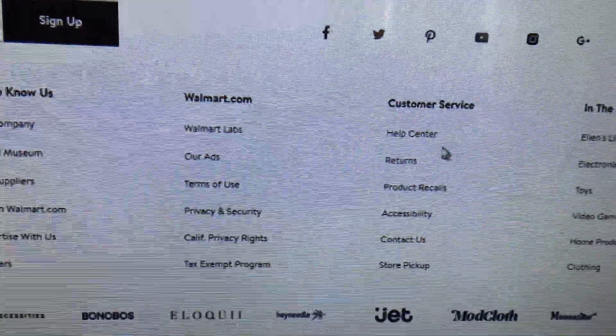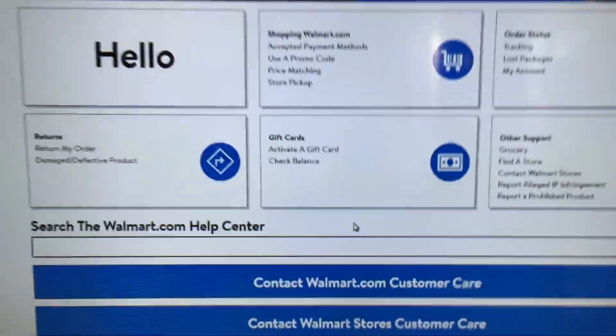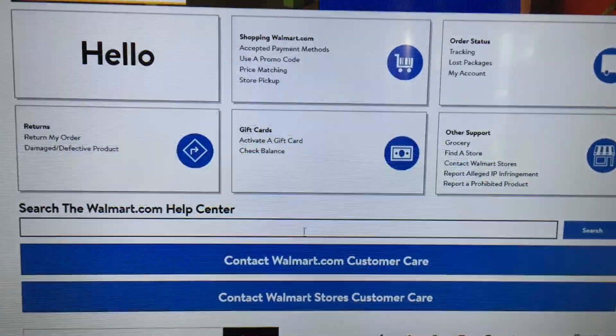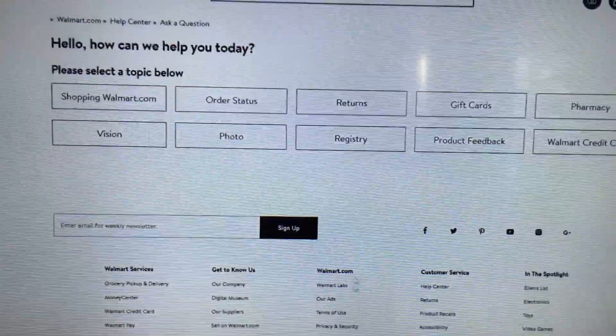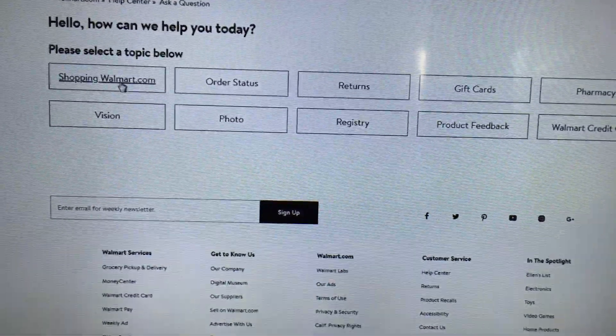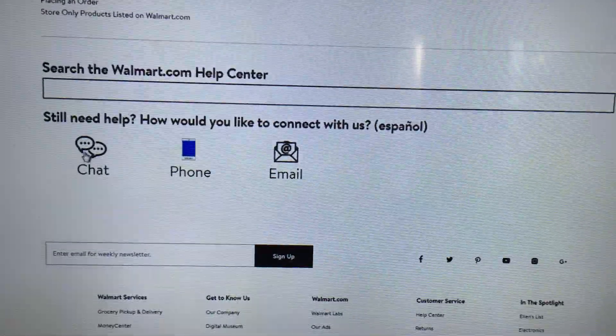You go to walmart.com and then you scroll all the way to the bottom. Then you click on the Help Center, and it will bring up this screen. Then what you do is you click on Contact Walmart Customer Care, then you click on Shopping walmart.com, and then you scroll down and click on Chat.